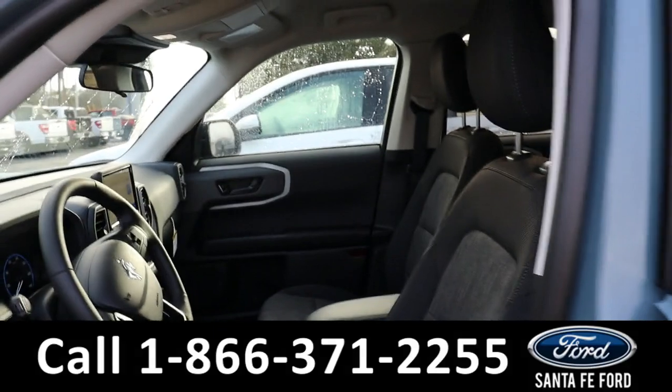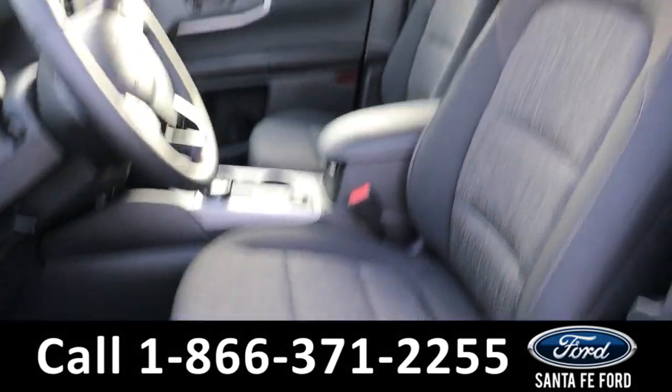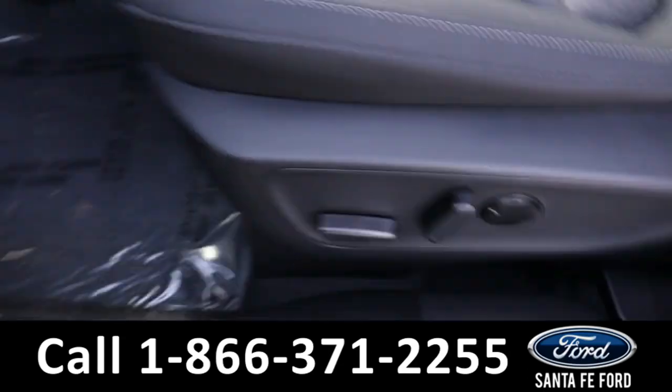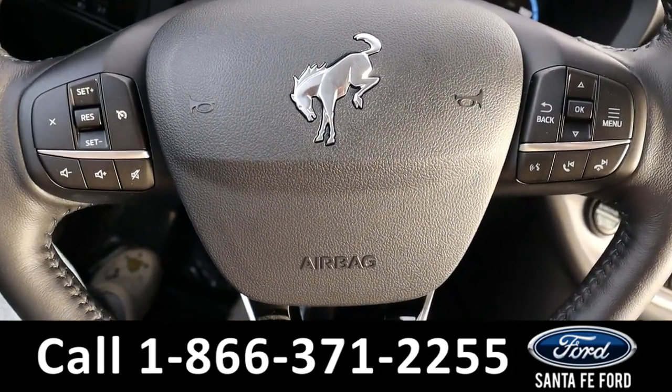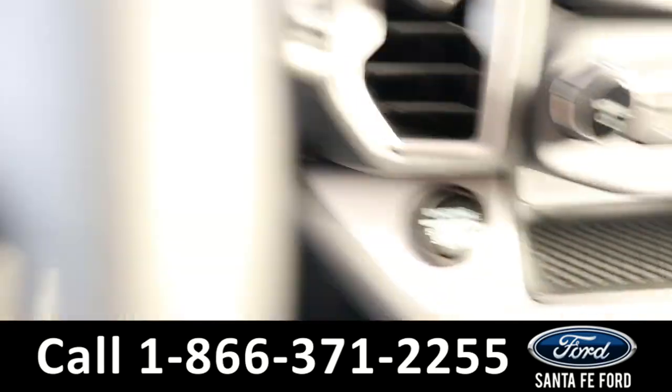Taking a look inside, it has a black interior with cloth seats, powered windows, mirrors, and locks, and a powered driver's seat. The steering wheel has cruise control and phone call controls.